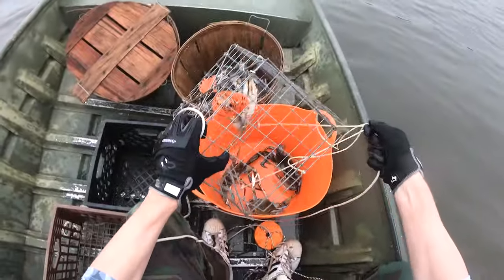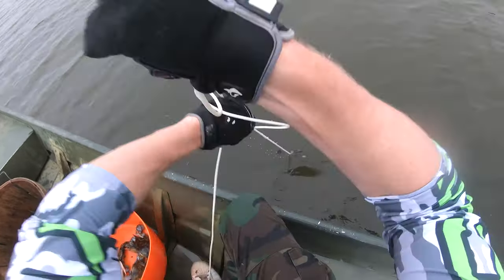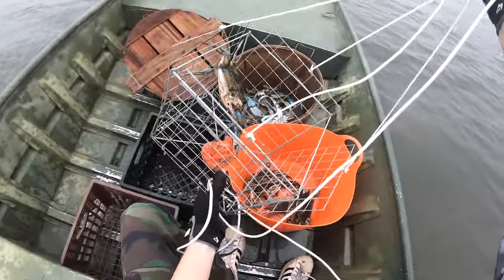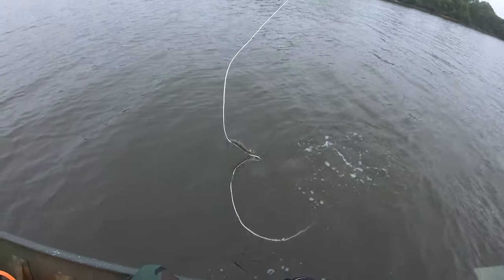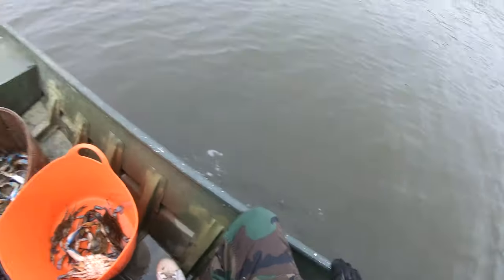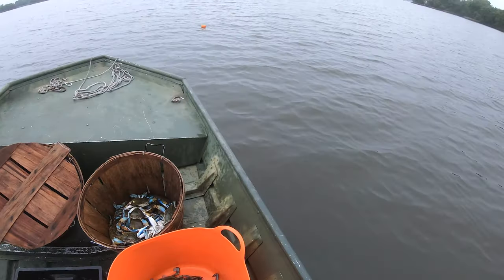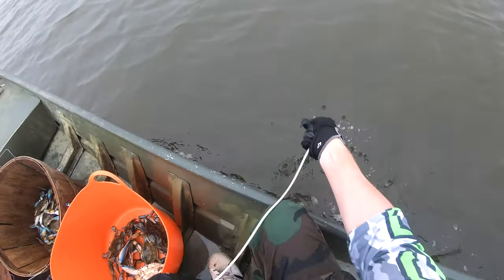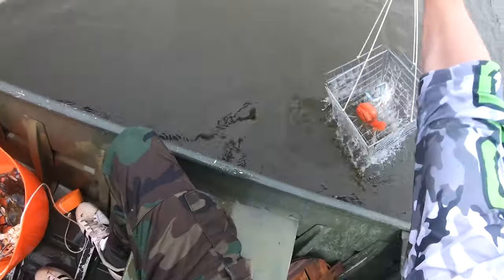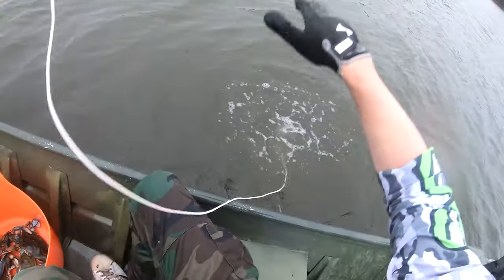Oh my god, holy - that's a big crab! That's the kind of crab you dream about, pulling up a crab so big that it actually startles you. That's a big crab. There we go - finally a baby one too, be safe down there little guy.